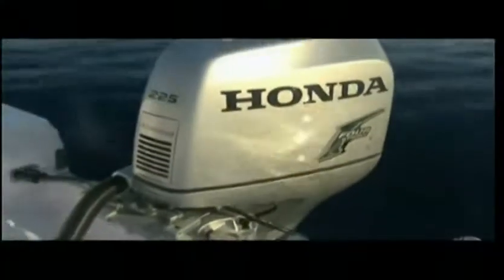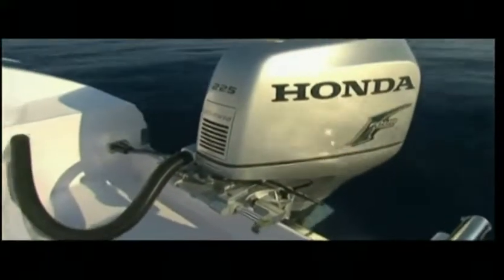At the very end of the stern there are two well-sized cleats, a bathing ladder and a shower. This unit is fitted with a 225 HP Honda engine, but this boat can install up to 300 HP.